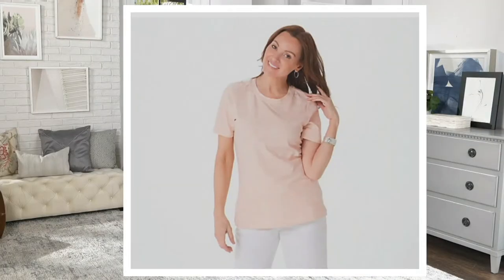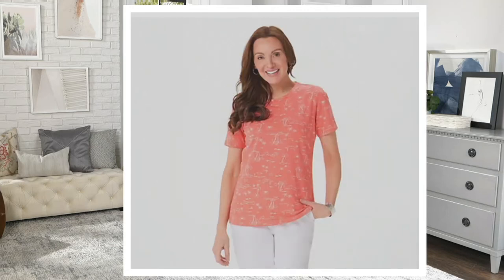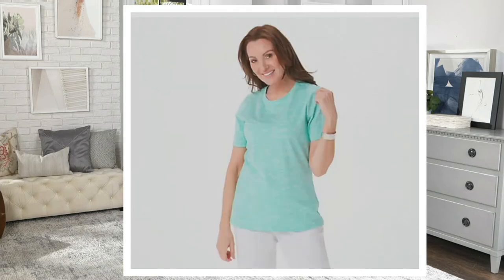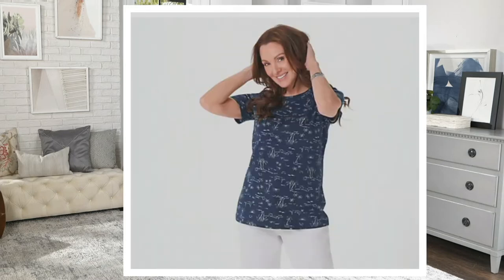I'm wearing it. Here we have it in the pale blush. Then we have it in — is that porcelain rose? Desert sage. And I am wearing it in the navy, which you'll also see. That one is eggshell blue, and then there's the navy. A396-676 is the item number.